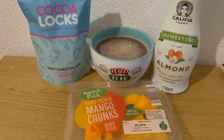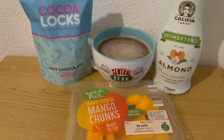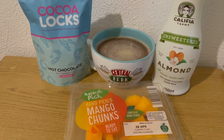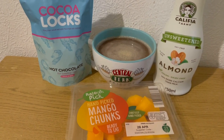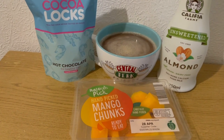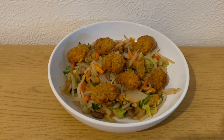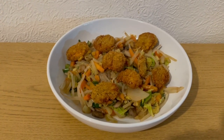This is my morning snack for one smart point. I've got a mocha — made with hot chocolate for one smart point per serving, coffee for zero points, and 50ml of unsweetened almond milk for zero points. I've also got some mango for zero points.